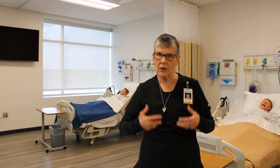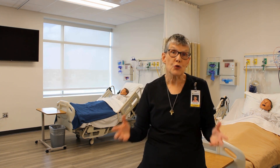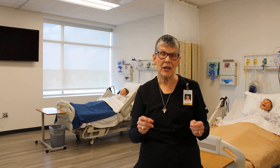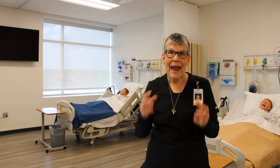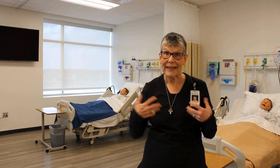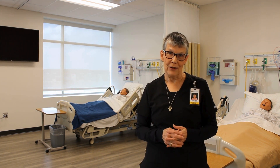We can build it on the fly; we can change it on the fly depending on what the student chooses to do. It is enhancing the simulation technology that we already have available by adding a human component to it, allowing the student to interact with a patient actor and still hear the abnormal sounds.